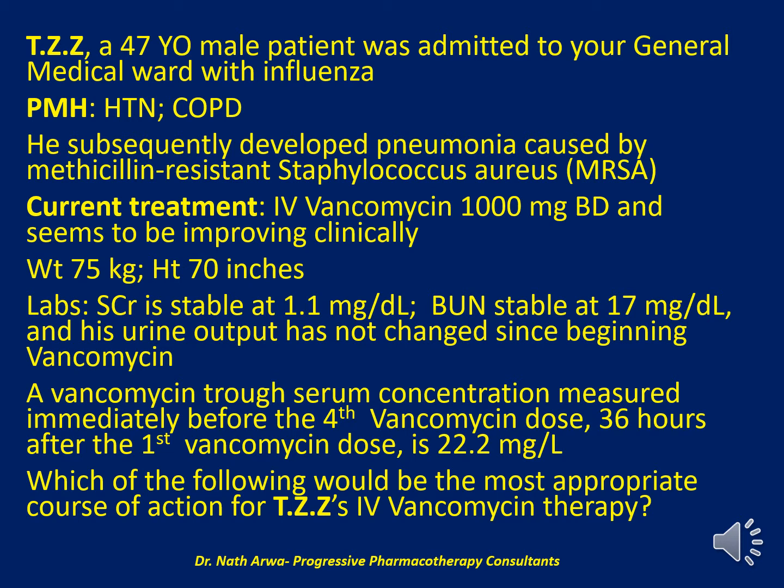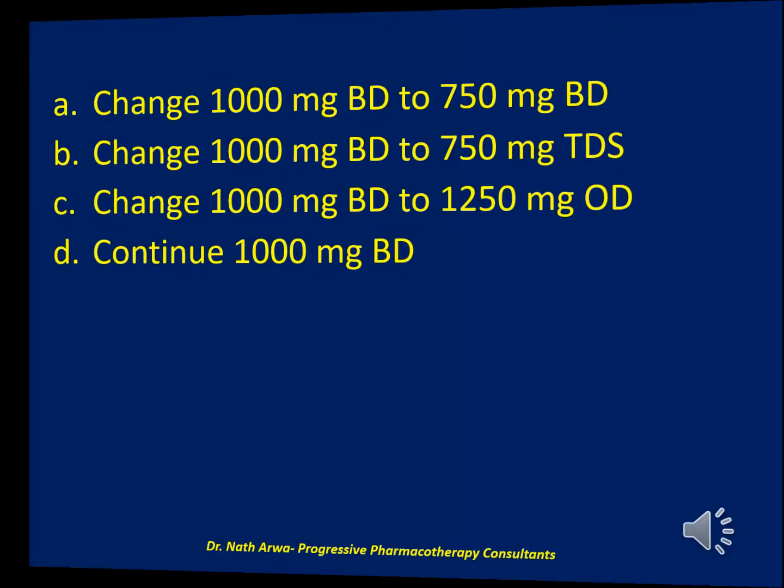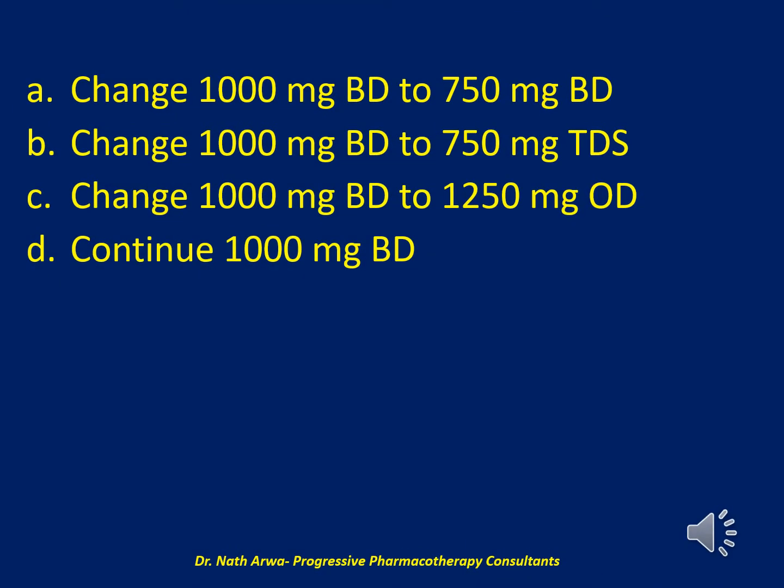Would it be A. change 1000 mg twice daily to 750 mg twice daily, B. change 1000 mg twice daily to 750 mg twice daily, C. change 1000 mg twice daily to 1,250 mg once daily, or D. continue 1000 mg twice daily?